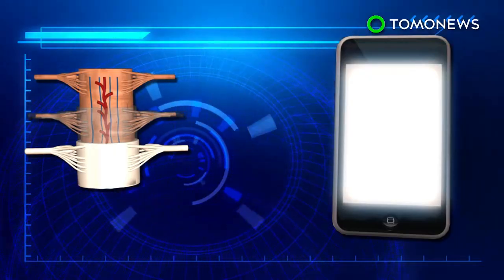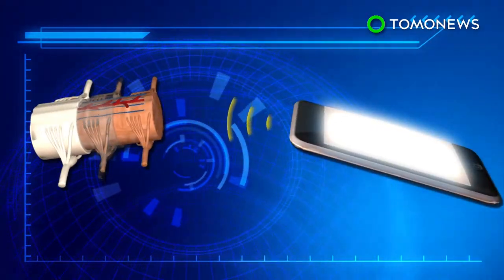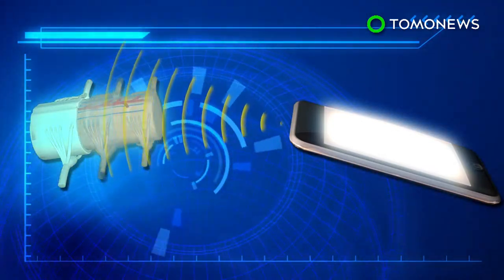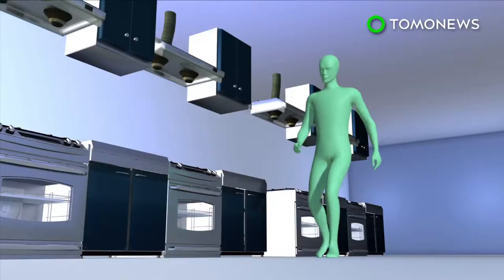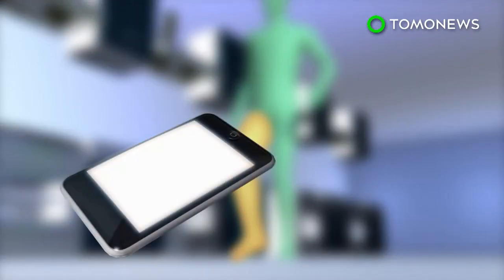The device interacts with the dorsal root ganglion and is controlled by the patient via remote control. Pain processed in this area is counteracted with electrical pulses produced by the device. A patient with chronic pain told Bloomberg the implant doesn't eliminate pain completely but can help make it more manageable.